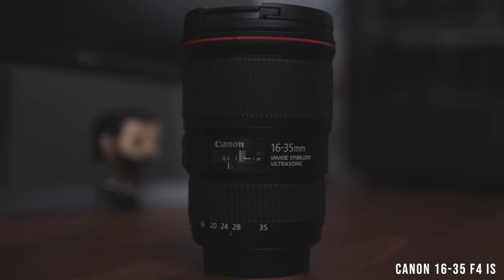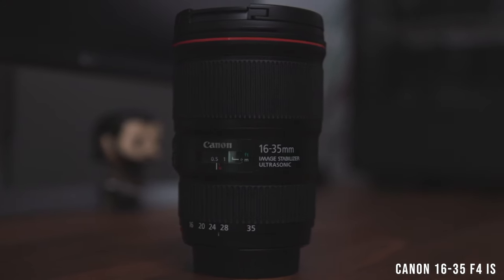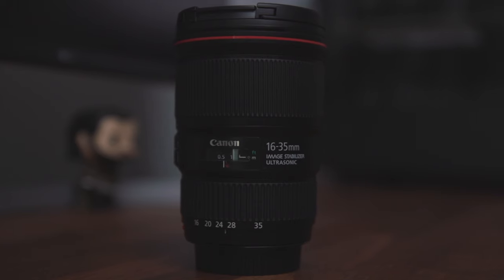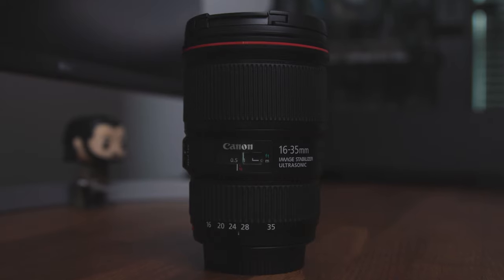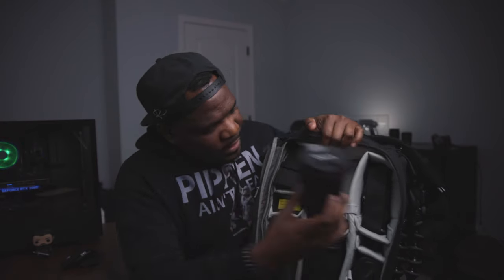I also have the Canon 16-35 f4 image stabilized lens. I really like this lens — it gives you a wide profile as well as a pretty good zoom range, so it's great for vlogging. I highly recommend having something like that; 16mm for wide shots up to 35mm for portraits and street photography. I got this one used, so I highly recommend searching the used markets if you don't have a lot of money — you'd be surprised what kind of deals you can find.